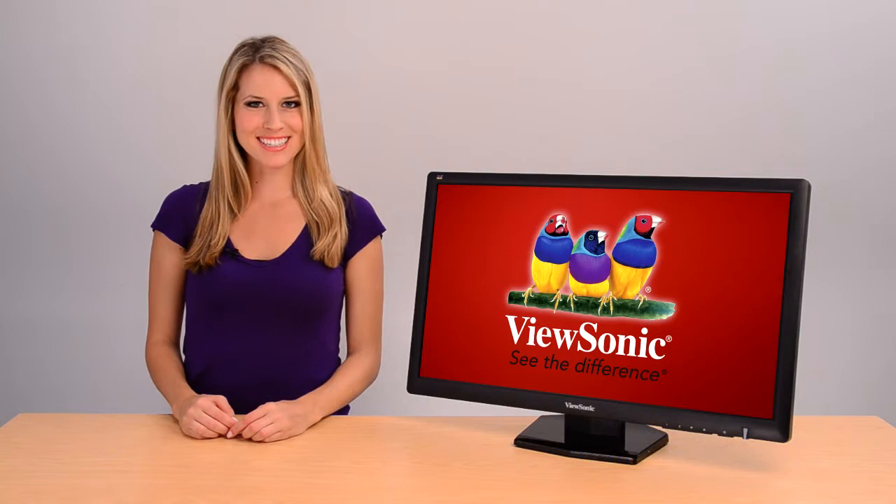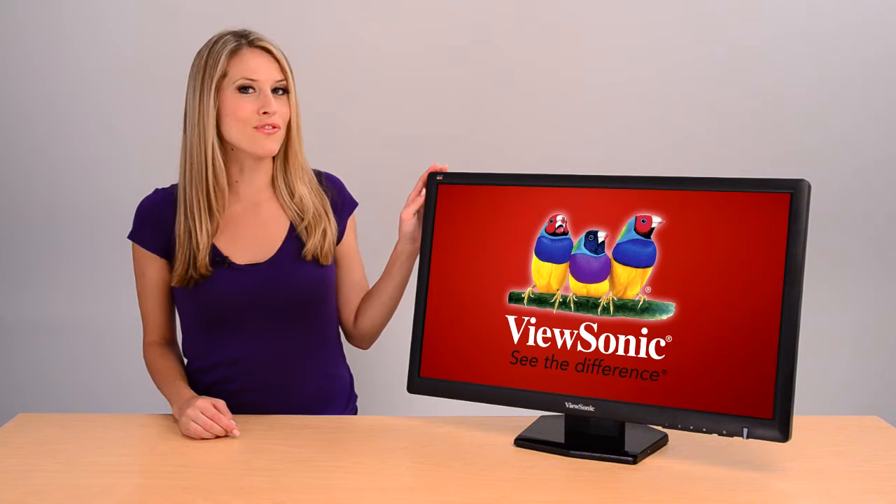Hi, I'm Andrea from ViewSonic, introducing the latest in ViewSonic's VX series of displays for extreme gaming and multimedia.